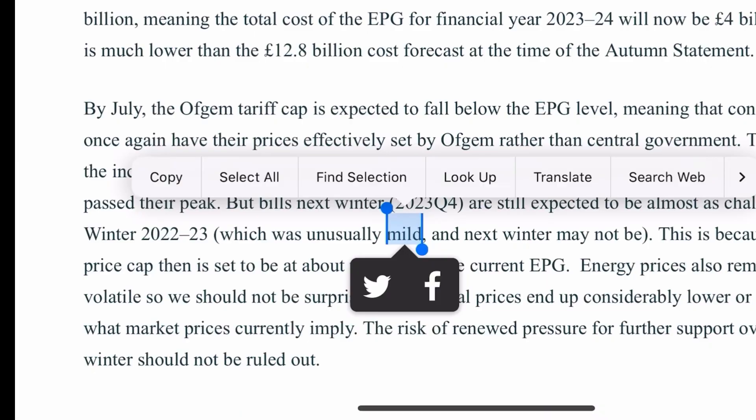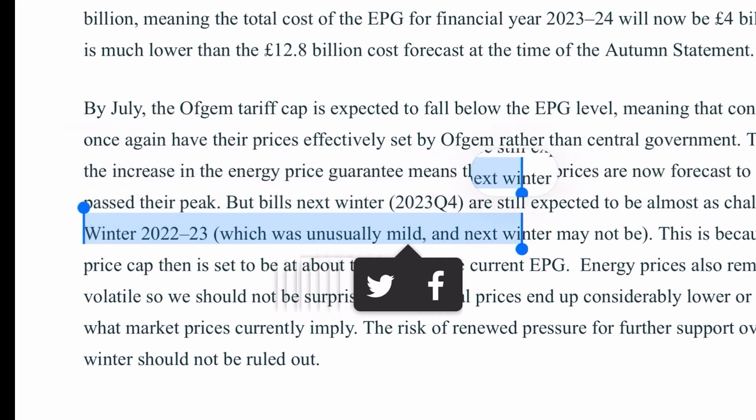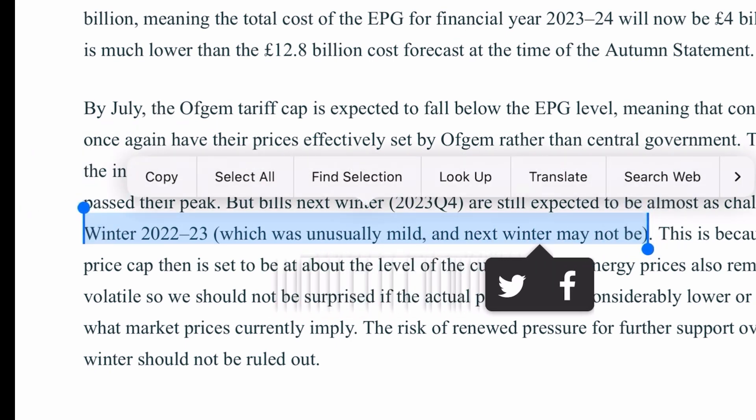I've actually heard people say that this winter has been milder than many before, and if that's the case we might expect to see lower efficiency — maybe much lower efficiency — next year. We'll have to see, and I'm sure I'll update on here. But what does all this mean for our emissions this winter?